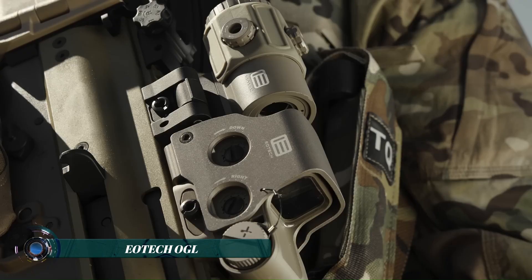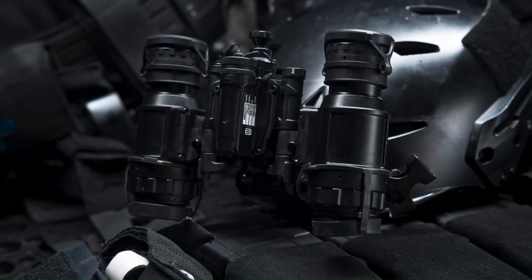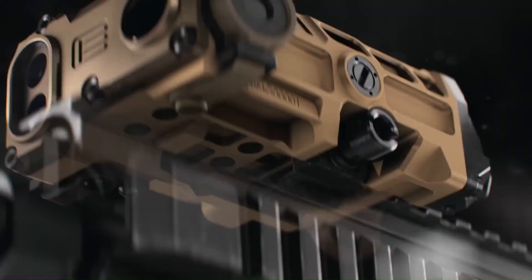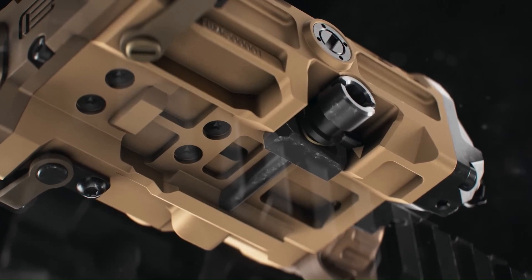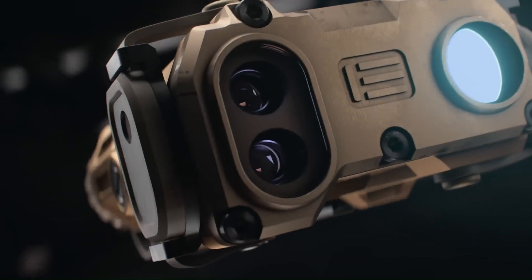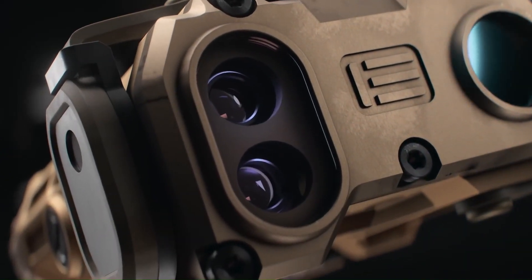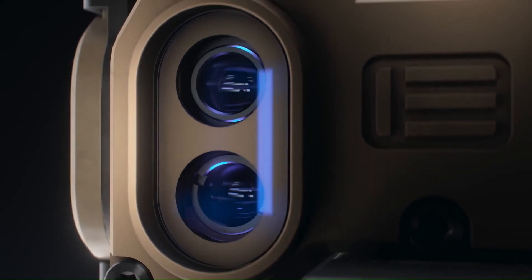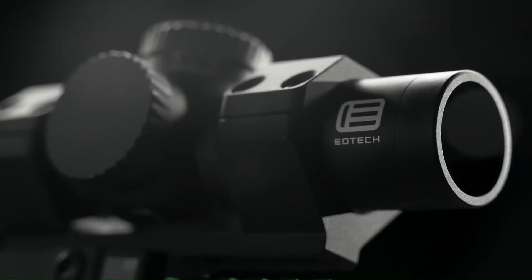The EATEK OGL on-gun laser is a compact and durable laser aiming device designed for professional users. Housed in a machined aluminum casing, the OGL is roughly the size of a deck of playing cards, making it easy to carry and attach to various weapons. Powered by a single CR123 battery, it offers up to nine hours of continuous operation.